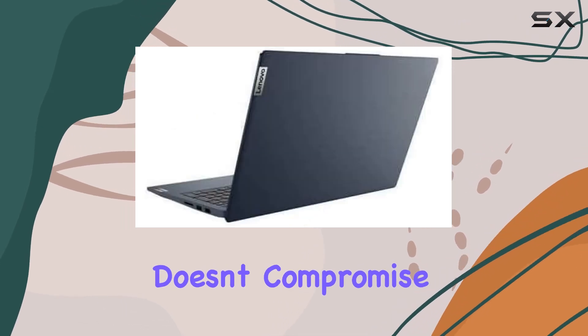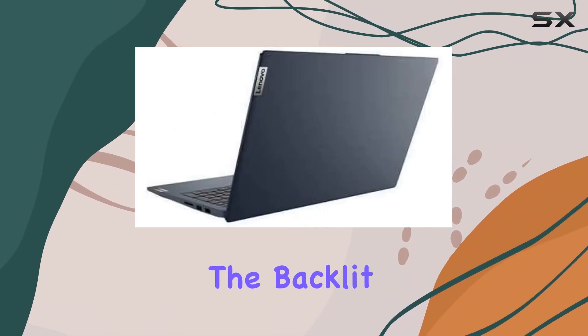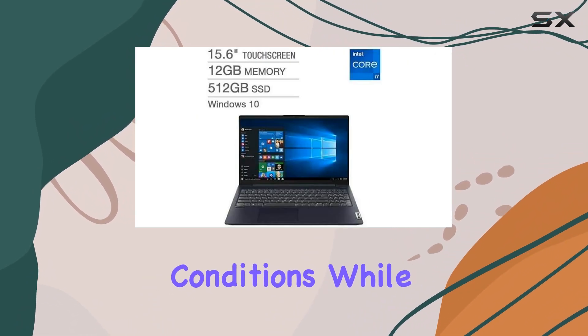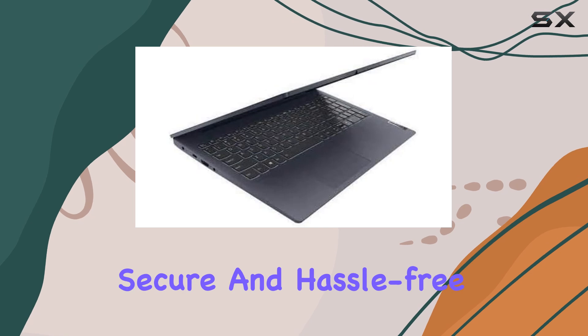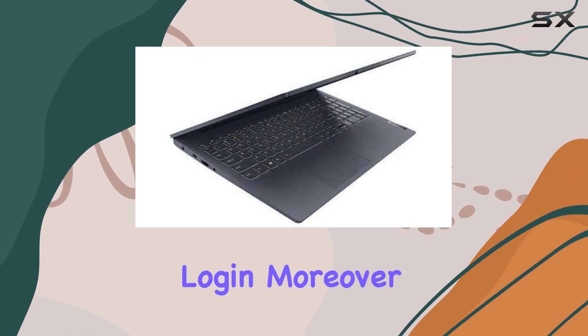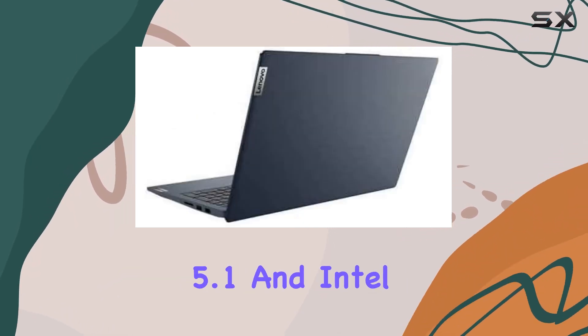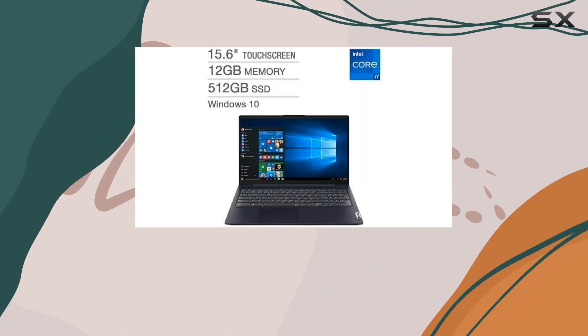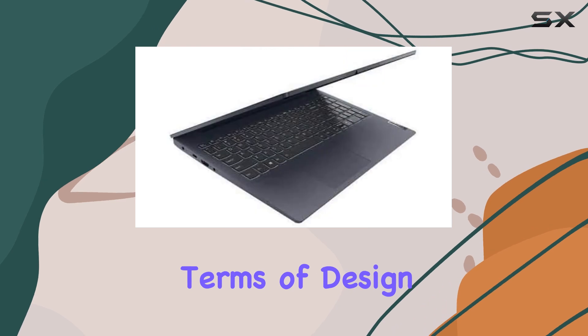This laptop doesn't compromise on convenience features either. The backlit keyboard facilitates comfortable typing in low-light conditions, while the integrated fingerprint reader ensures secure and hassle-free login. Moreover, with Bluetooth 5.1 and Intel Wi-Fi 6 connectivity, staying connected to your peripherals and networks is seamless and efficient.